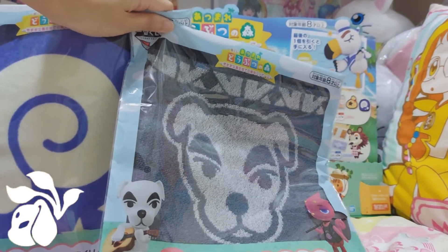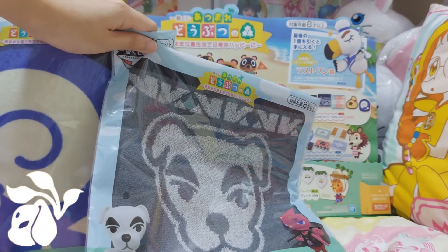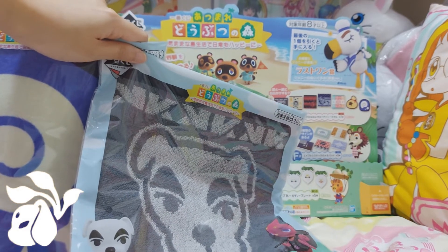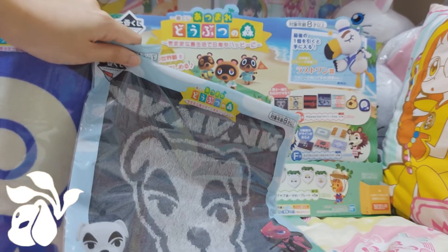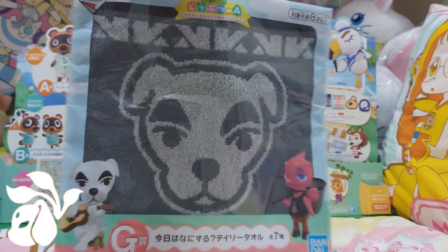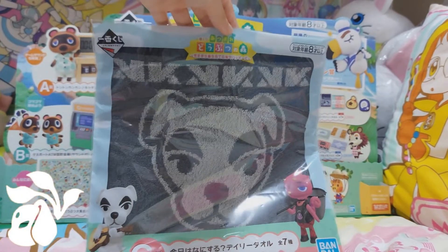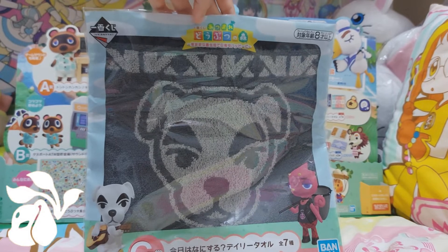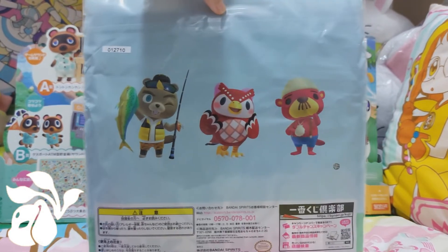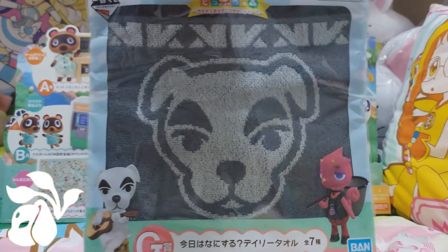When I went to the store, sadly they didn't have the money pouch that many people like to get — the bells pouch, since in Animal Crossing you call it bells instead of cash. I really like the packaging, how they placed the characters on the bottom left and right with the Animal Crossing logo. The back also features the characters as well.